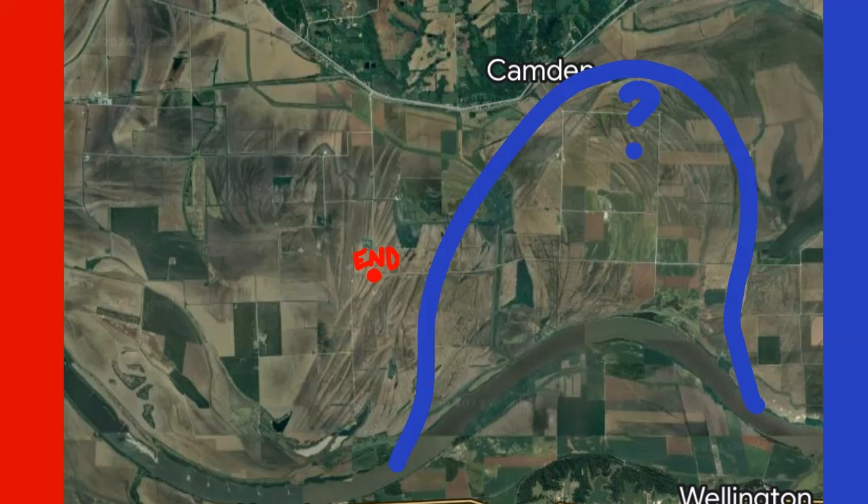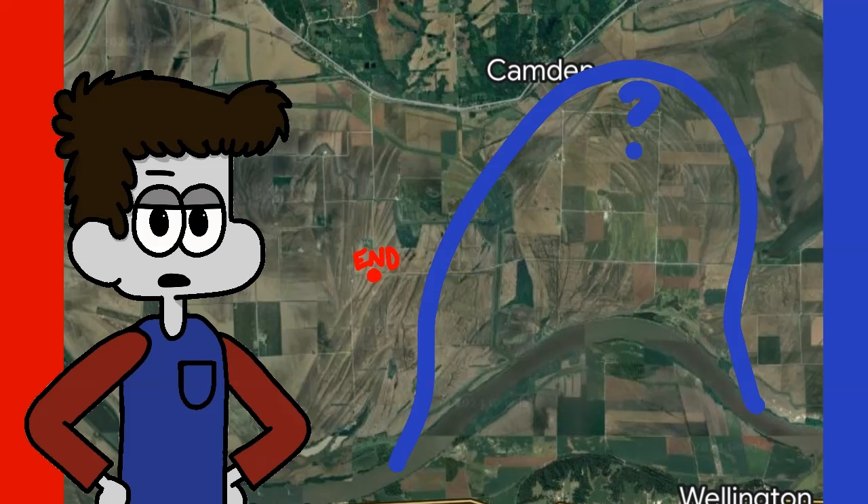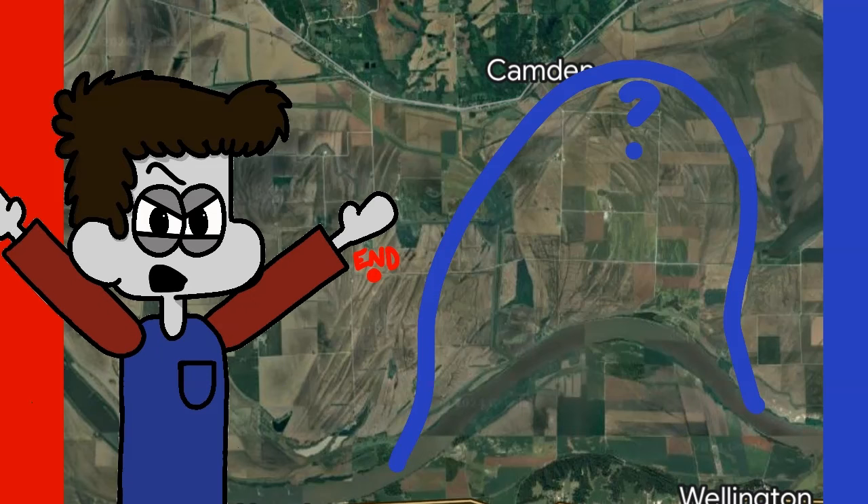Eric suggested that maybe the reason the road stops right there is because that's where the river used to be, and while I guess this makes some sense, this still doesn't answer why the road was built that far in the first place. My brain hurts.